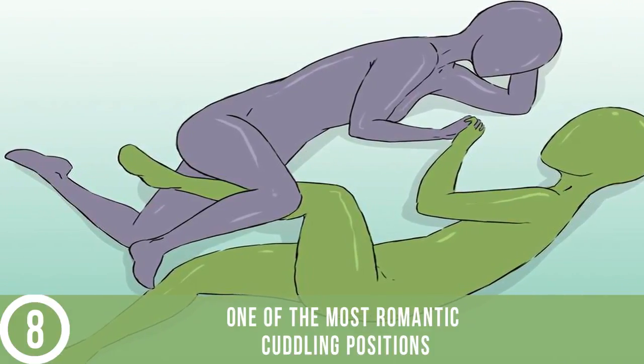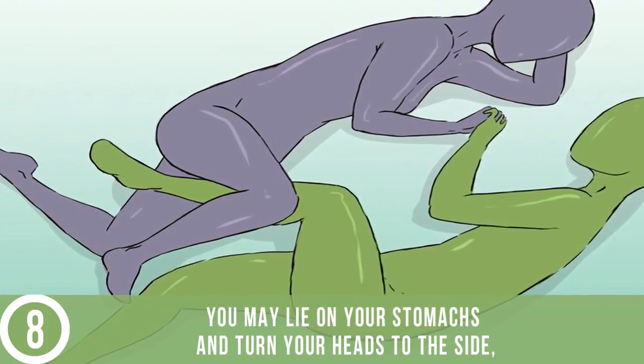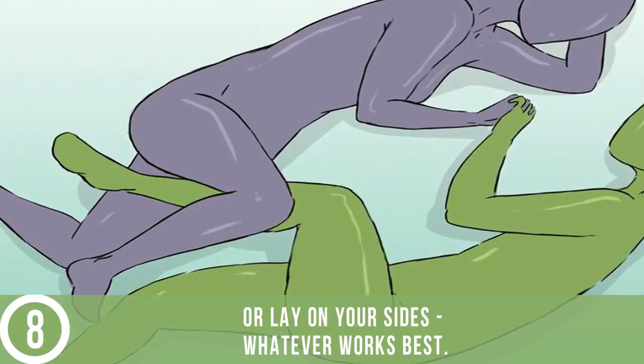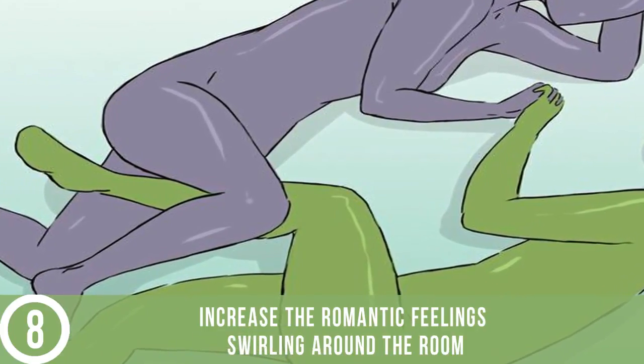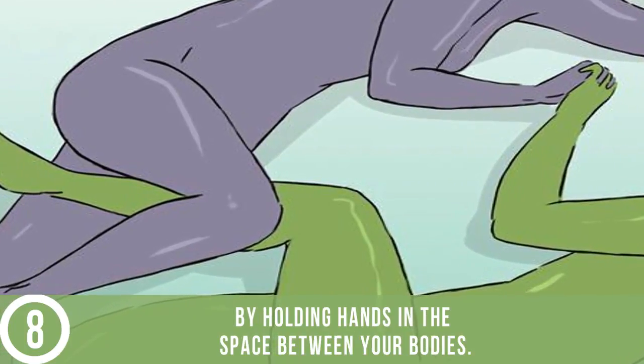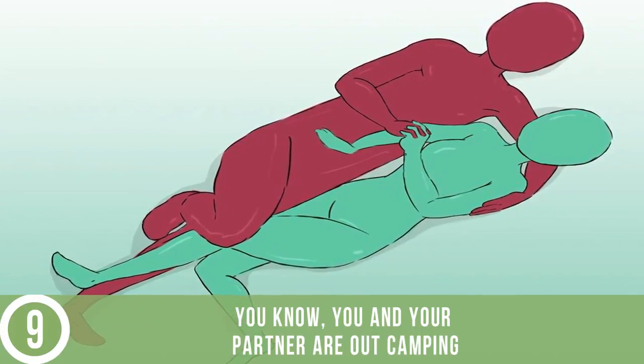Go face to face. One of the most romantic cuddling positions is when you lie towards each other face to face. You may lie on your stomachs and turn your heads to the side, or lay on your sides — whatever works best. Increase the romantic feelings by holding hands in the space between your bodies.